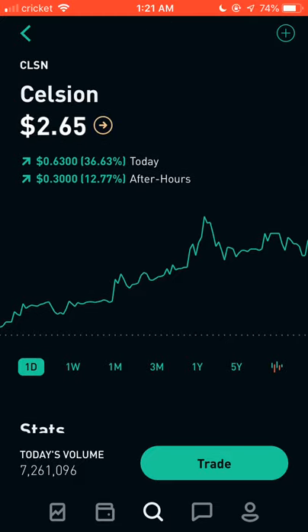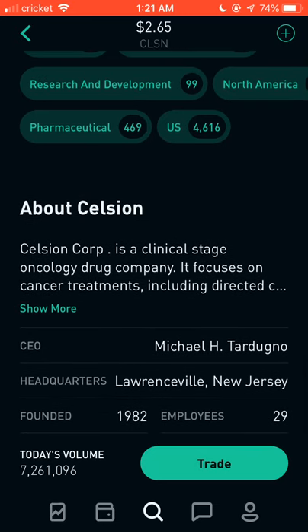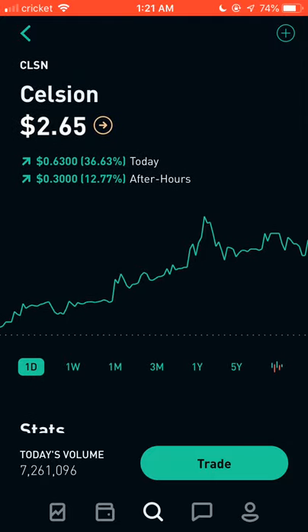Most of these pharmaceutical stocks focus on drug treatments — for example, CLSN focuses on cancer treatments. I don't want to spend too much time on what each company does; you can search it up yourself. Most of these are drug companies working on treatments for cancer or other illnesses. This is definitely one you should check out given the big move today.